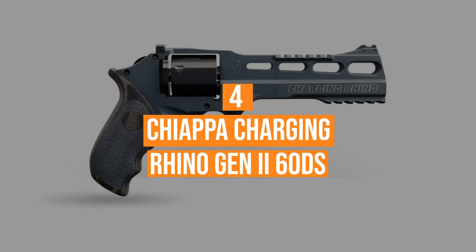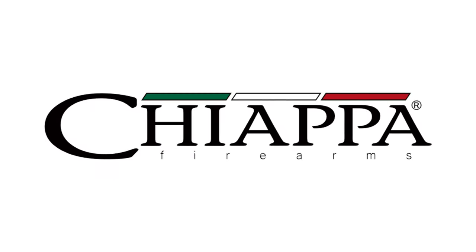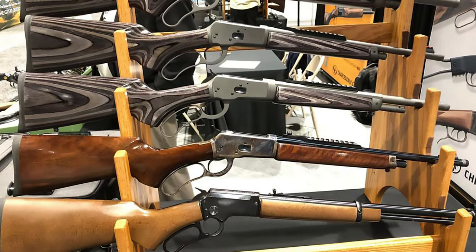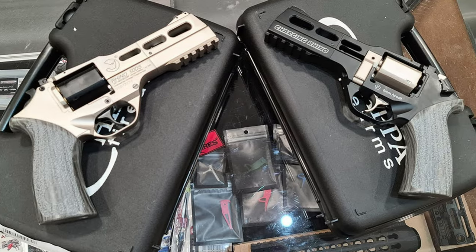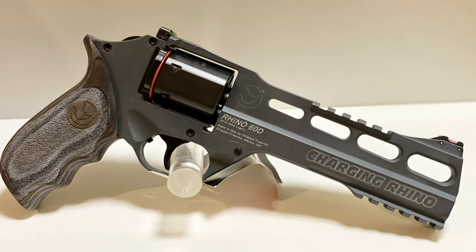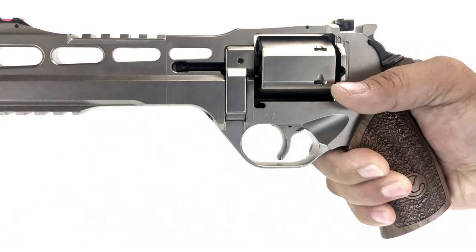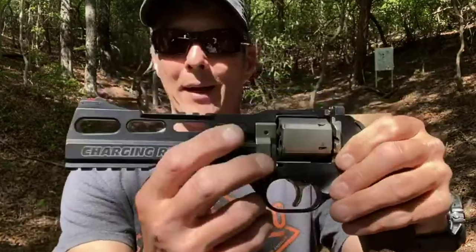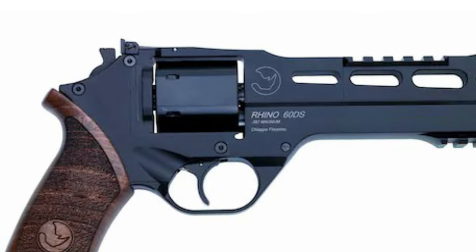Number 4: the Chiappa Charging Rhino Gen 2 60DS. Chiappa is an Italian manufacturer that is quickly gaining a reputation for quality and unique design. The company has been crafting firearms for over 60 years. The family-owned business has used technology and its immense experience to offer firearms like no other company. The Charging Rhino is considered by many to be one, if not the best, 9mm revolver on the market. The revolver is lightweight, and the quality of the build is the first thing that shooters notice. Several unique features give the shooter the ability to fine-tune — hammer, springs, and trigger are separated for individual replacement or adjustment.